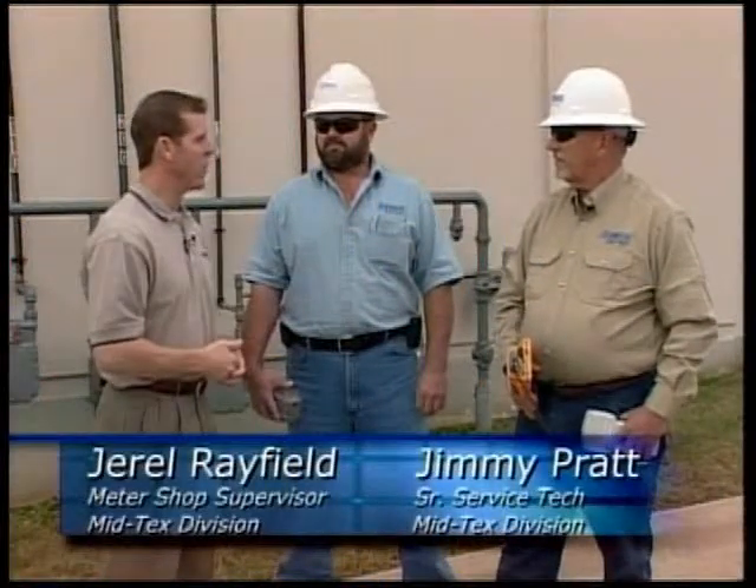Well, now I think we have a basic understanding of what AMI is. David, thanks a lot for your help and good luck with the project. Thank you, Terry. I'm now joined at the meters by Gerald Rayfield and Jimmy Pratt, both of the Mid-Tex Division.